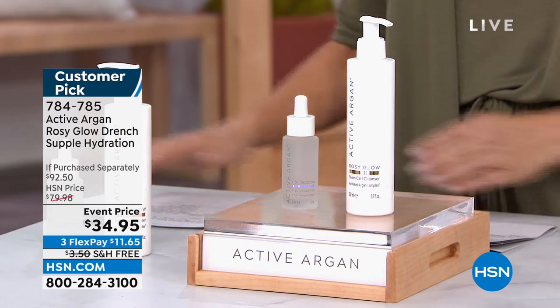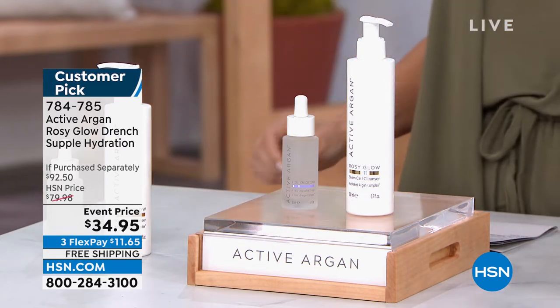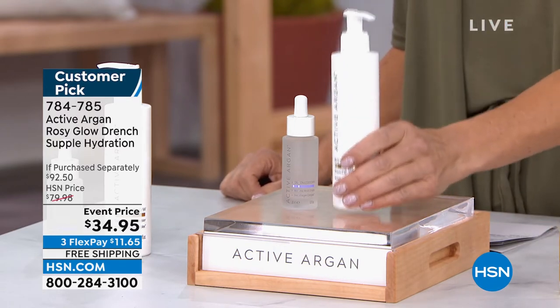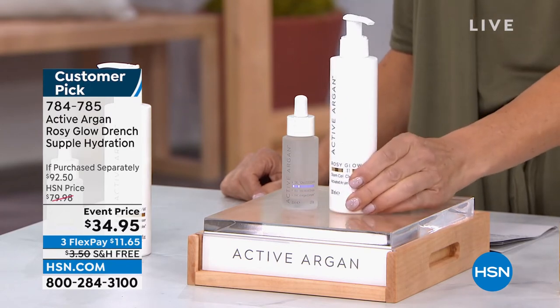The most important place to start your Active Argon collection is with those amazing drops from the weekly deal drop. After that, you'll want a great cleanser — and we're offering one on its own for $32.50.